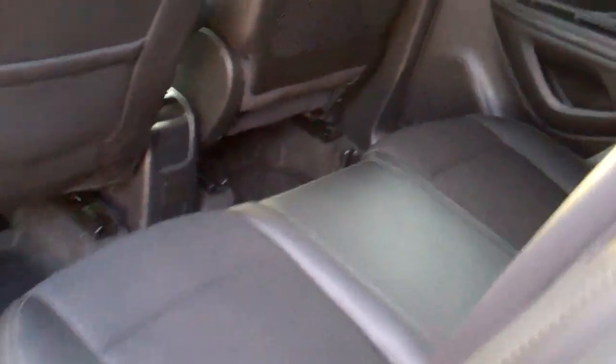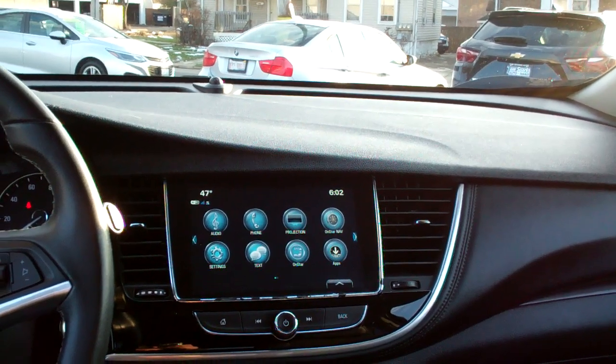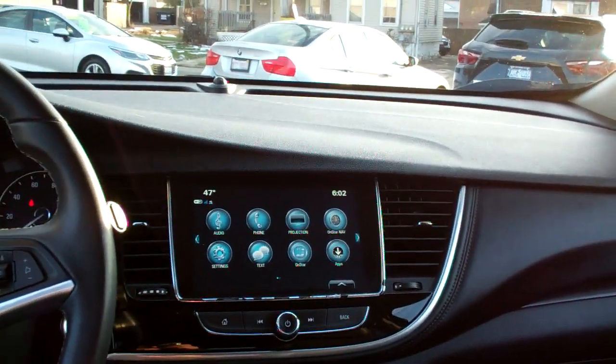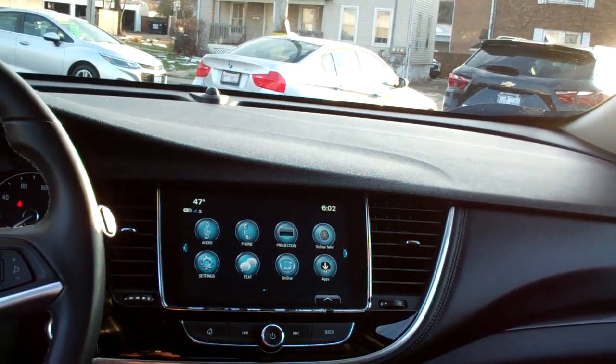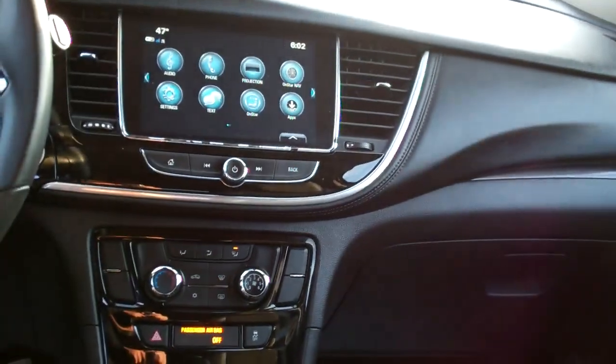Let's check out the inside. Nice black premium synthetic, good room back here, surprisingly. Nice sleek dash line. AM, FM, media, satellite radio, projection — so you can plug in your Apple or your Android and your maps will come up and other various apps.